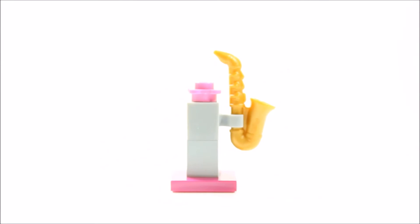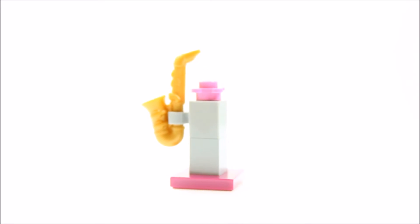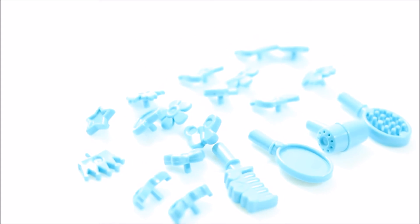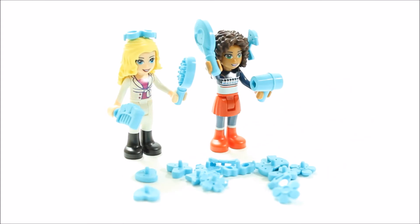There's a saxophone behind door number nine with a pink bass and grey stand. The gold sax looks good and would be great for Lisa to play for Andrea. Door number 10 reveals an accessory pack with 20 aqua blue accessories — there's a hairbrush, mirror, hairdryer, sunglasses, hair bows and flowers and many more. Now you can customise Lisa's and Andrea's look up to Christmas.